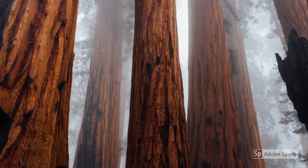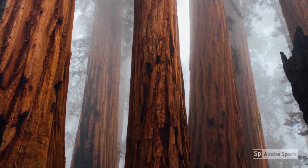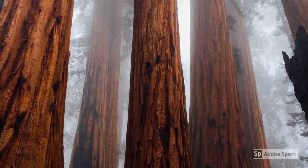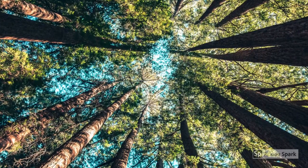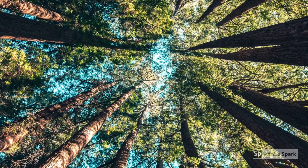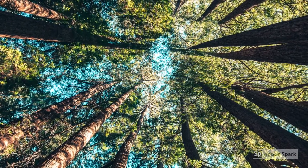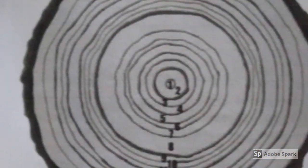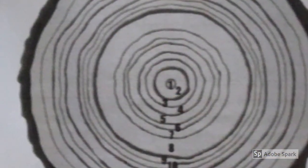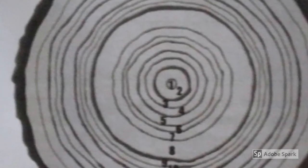Another way is by looking at the rings of trees. The following activity from the Paleontological Research Institution in Ithaca is called Climate and a Tree Stump. It shows what you can learn about the environment and climate from tree rings. You can do these activities outdoors if you can find a tree stump with a visible tree ring, or you can do it indoors using this picture, which can also be printed off from the attached resource sheet.